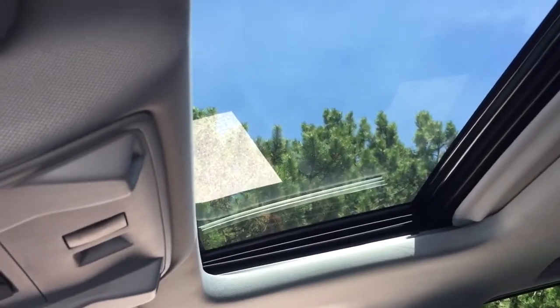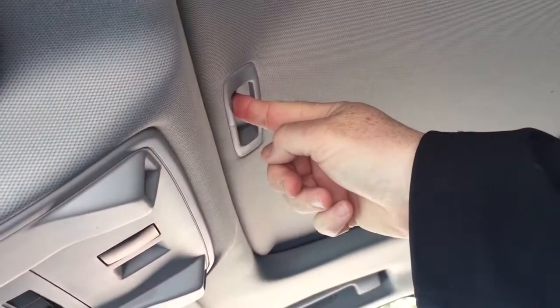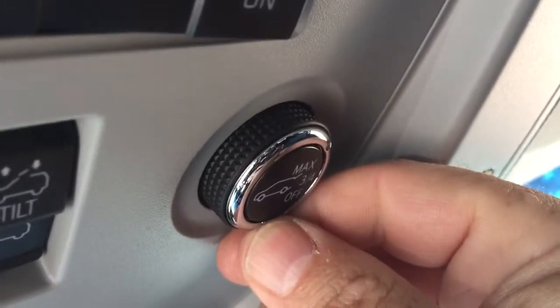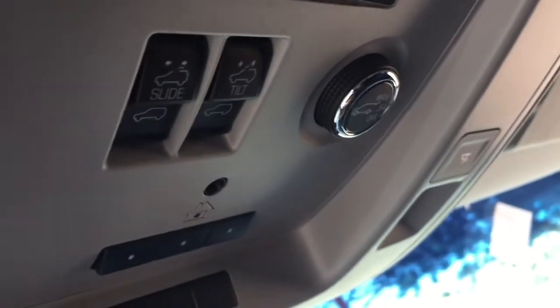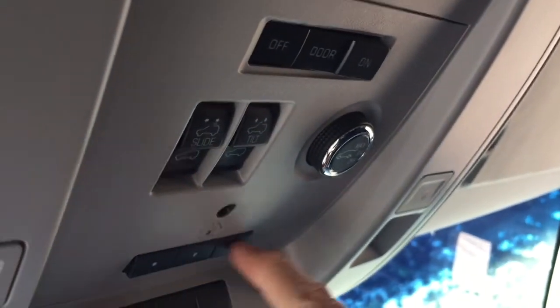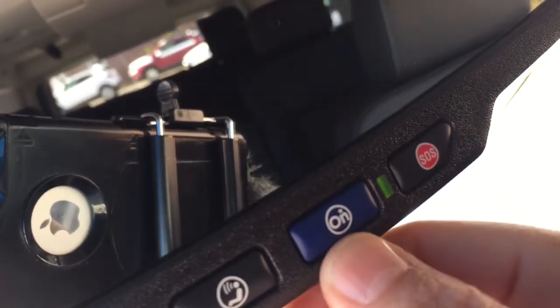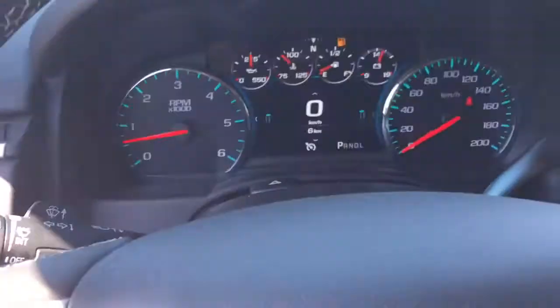Up above you're gonna find that full-powered slide and tilt sunroof with the manual sunshade. Right here you have the interior liftgate release button — it is hands-free, but you could pop open the hatch just by pressing this button. Slide and tilt functions for the sunroof, garage door openers, overhead lighting, and your OnStar services are available right at the rear view mirror. You do have the Wi-Fi hotspot there as well.